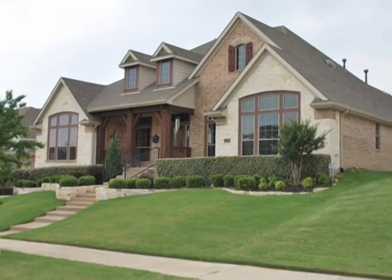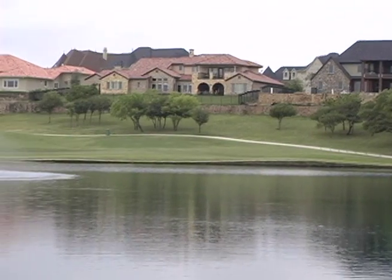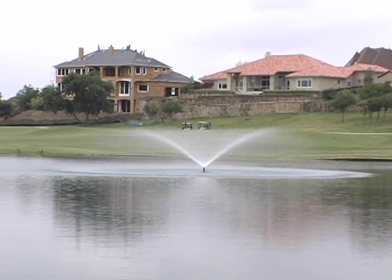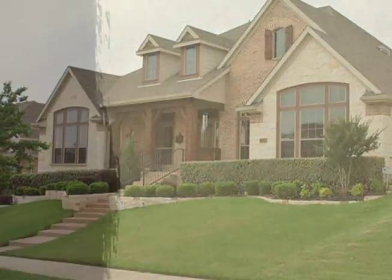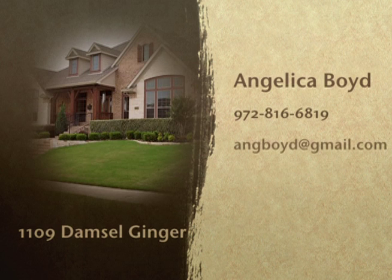1109 Damsel Ginger is right in the heart of the popular Castle Hills neighborhood, within walking distance to the elementary school, community center, lakes, shops, and restaurants. Schedule a tour and get all your questions answered. Angelica Boyd is a resident and real estate specialist for the Castle Hills area.